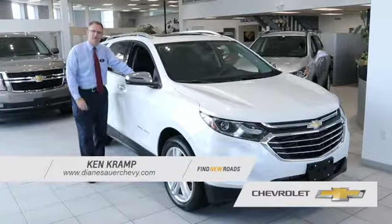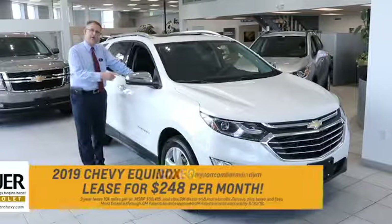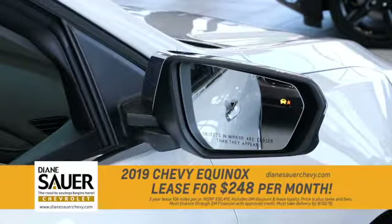Hi, Ken Cramp here at Diane Sauer Chevrolet, here to speak to you about the new Equinox and all its great features. One is the blind spot alert indicated right here in the mirror. As vehicles are approaching you inside that blind spot area, it's going to flash and then stay on, and once the vehicle departs that area, it's going to go off.